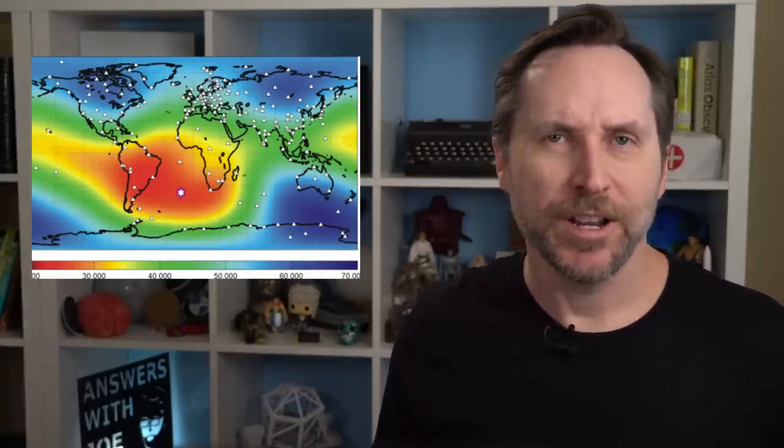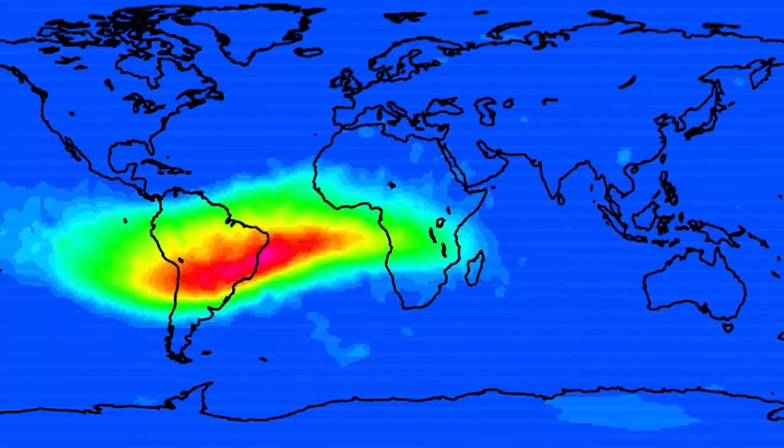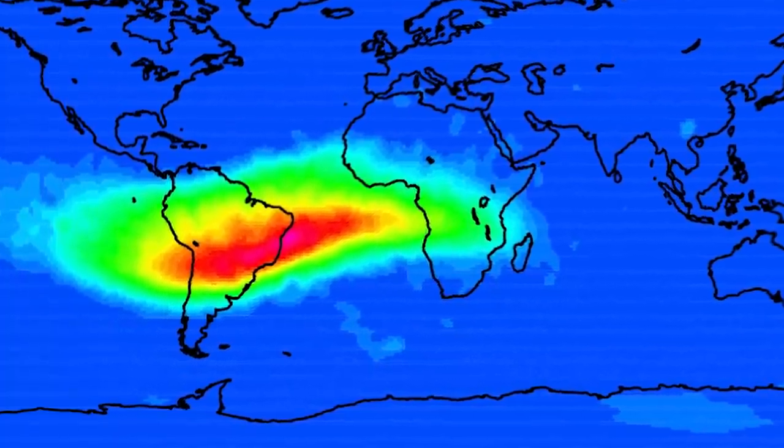So why is the South Atlantic Anomaly an exception? Because the strength of the magnetic field just goes down right here. It bottoms out at around 22,000 nanoteslas — that's about half what it should be. This weaker geomagnetism means high-energy particles can get closer to the Earth before they're deflected, giving a lower Van Allen belt. Since it was first detected in 1960 at 300 kilometers, it's actually been detected as low as 200 kilometers.